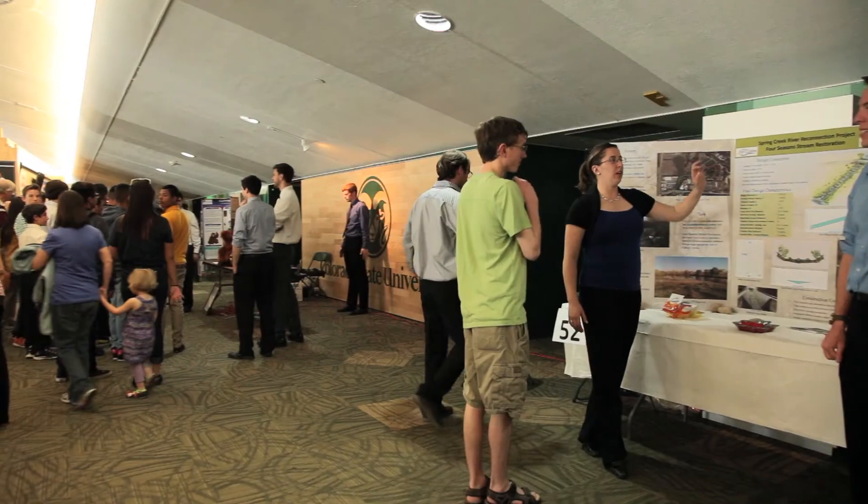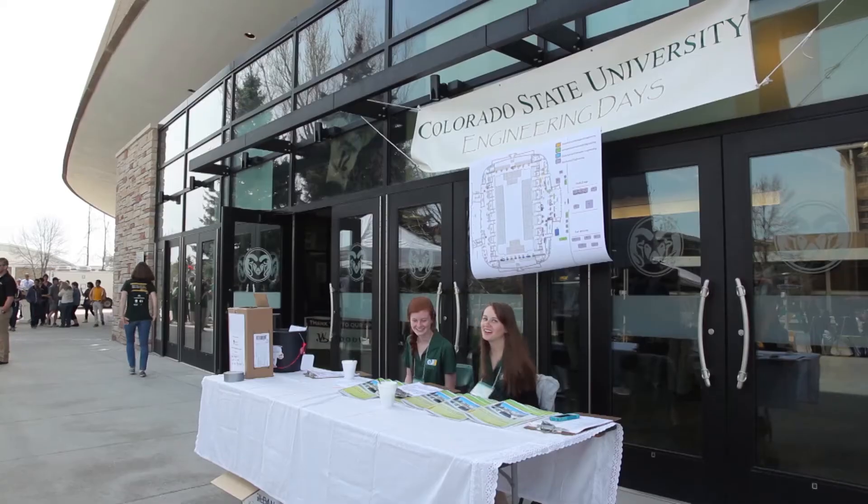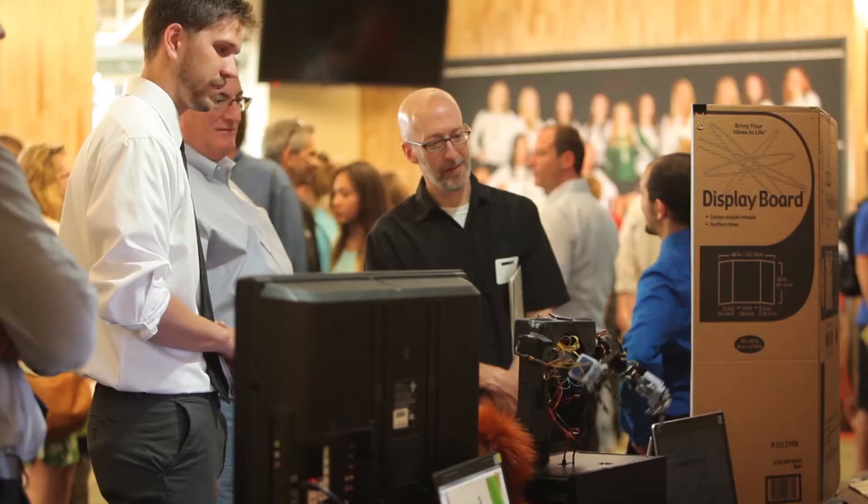For me, the coolest part is watching our students transformed into real engineers. And nowhere is this more evident than at E-Days, where students get to showcase their senior design projects.